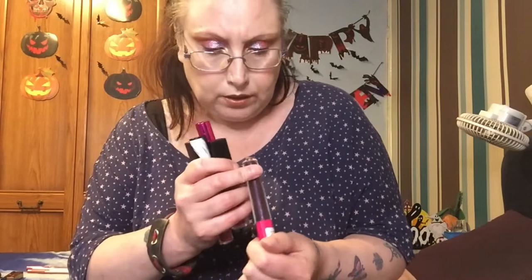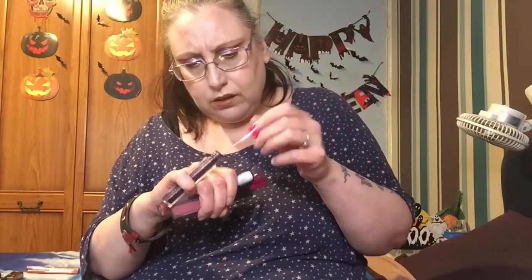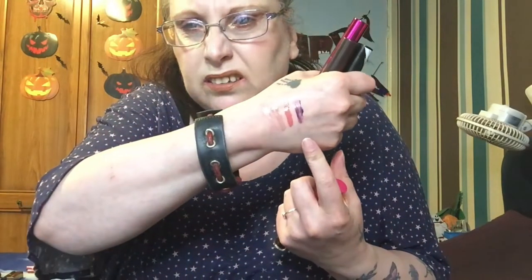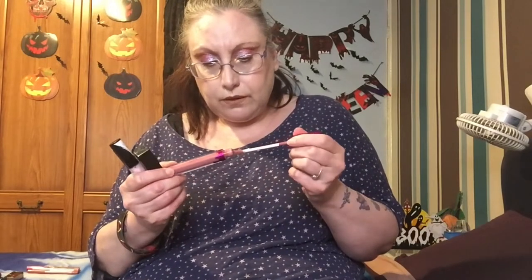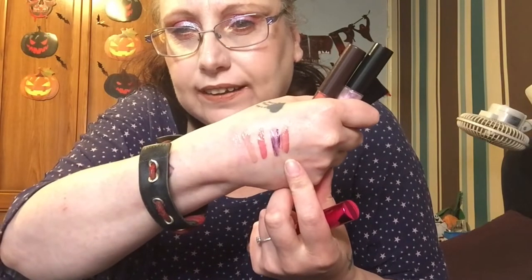I've got this deep purple one here which is an I Heart Revolution in the shade called Meteor. Now this one is quite streaky and being a dark colour it's not the best, to be honest - see how streaky that is. I'm not really certain with that but I'm going to keep it this time around and see. Another I Heart Revolution here which was gifted to me - Chocoholic Raisin, this really smells of chocolate.